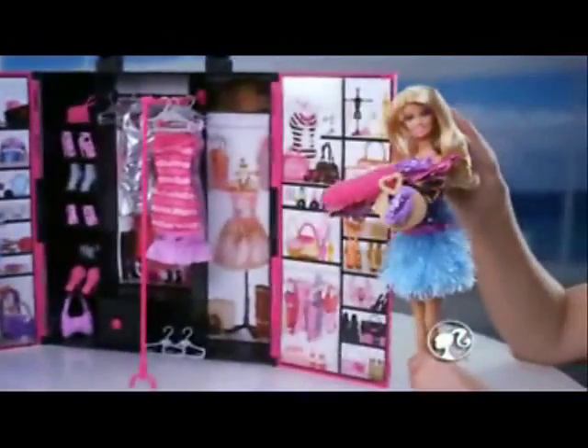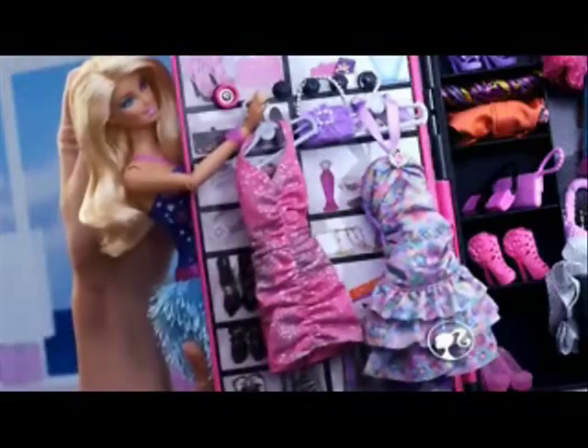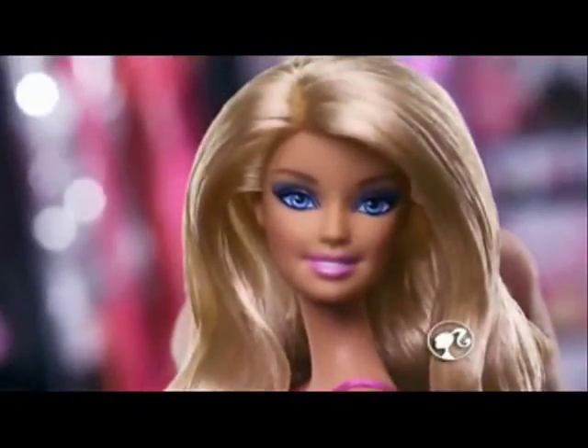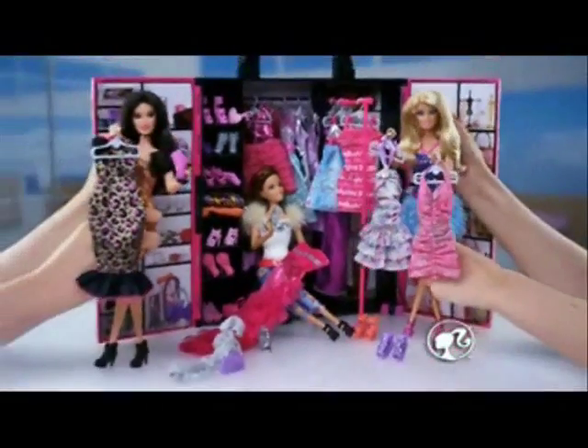There's room for more — fashionistas know what a closet's for. Hang it on the rack, hang it on the door, put it on the shelf, put it in the drawer. Show your fashion abilities. The Barbie Ultimate Closet.